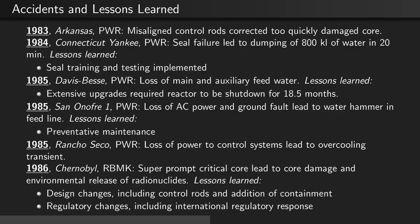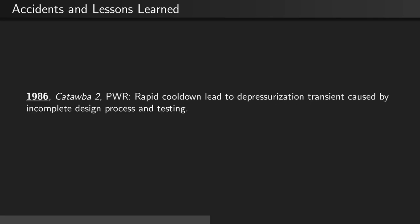In 1986, there was the infamous Chernobyl RBMK reactor accident. This was a super-prompt critical core that led to core damage and an environmental release of radionuclides. Lessons learned included design changes such as control rod modifications and the addition of containment to the reactor core building, as well as major regulatory changes including the development of an international regulatory response to nuclear reactor accidents. Also in 1986, at the Catawba PWR, a rapid cool-down incident led to a depressurization transient caused by an incomplete design process and testing.